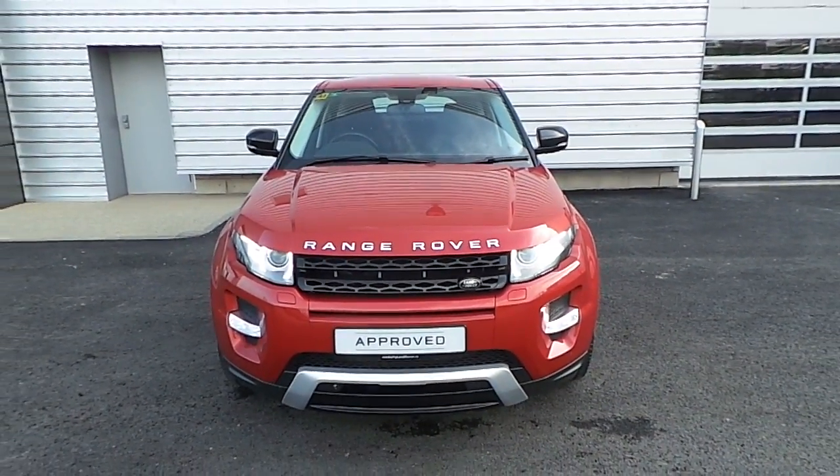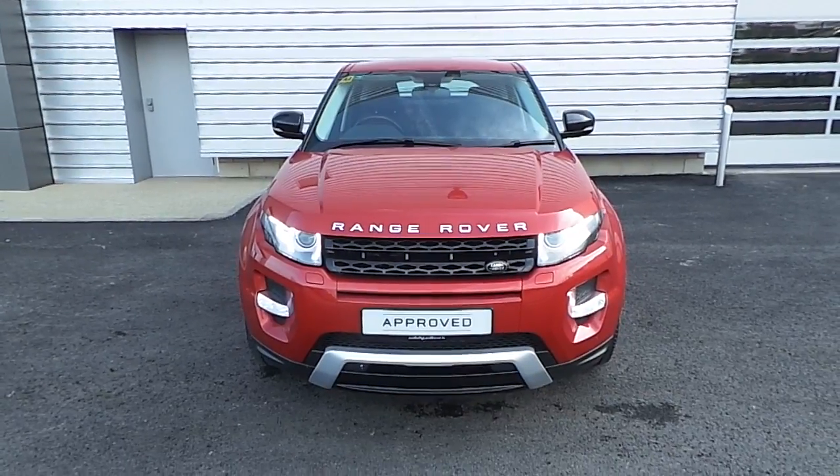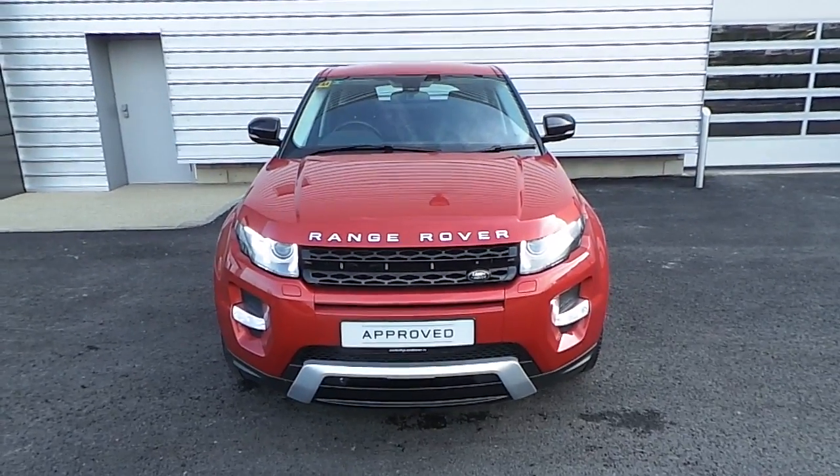Hi, you're welcome to Joe Duffy Jaguar and Land Rover. Today I'd like to present to you the stunning 2013 TD4 Range Rover Evoque Dynamic.